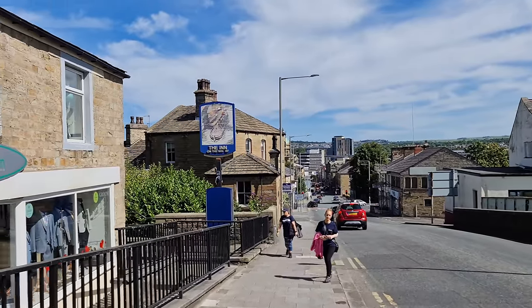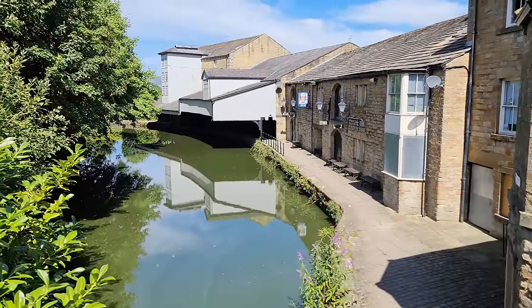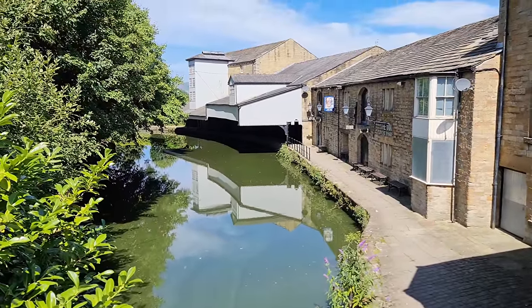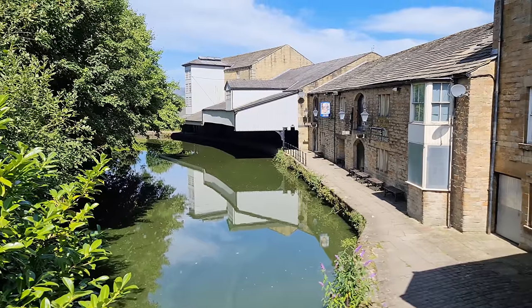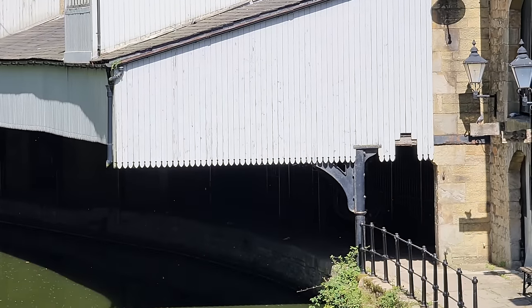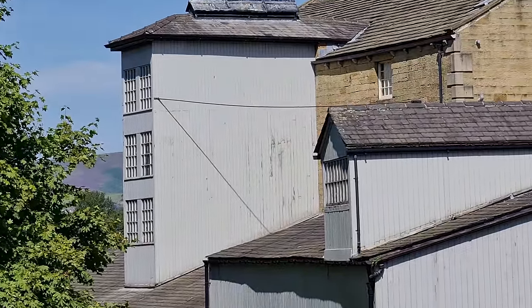I know what all my viewers want - you guys want the decay in 4K, to borrow a phrase from the Fritz Media channel. This here is a canal wharf, covered, so that what they're moving - grain, textiles, cotton - doesn't get rained on. I'll do a little zoom in so you can see the shadowed region. Again, this is all big from the 1700s, 1800s and 1900s.